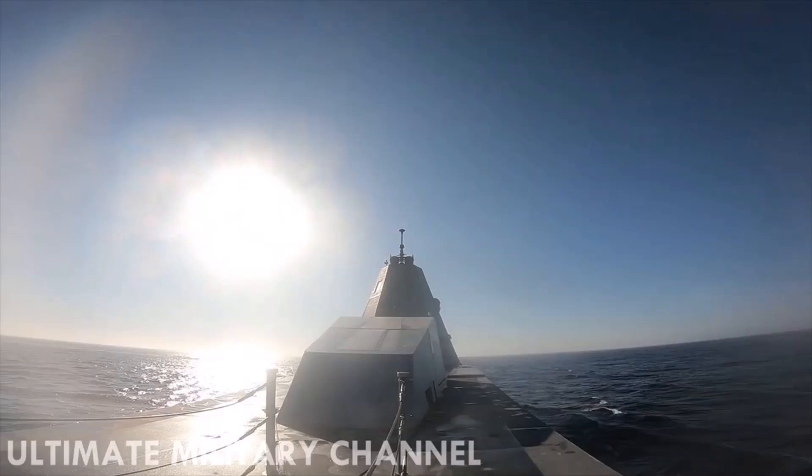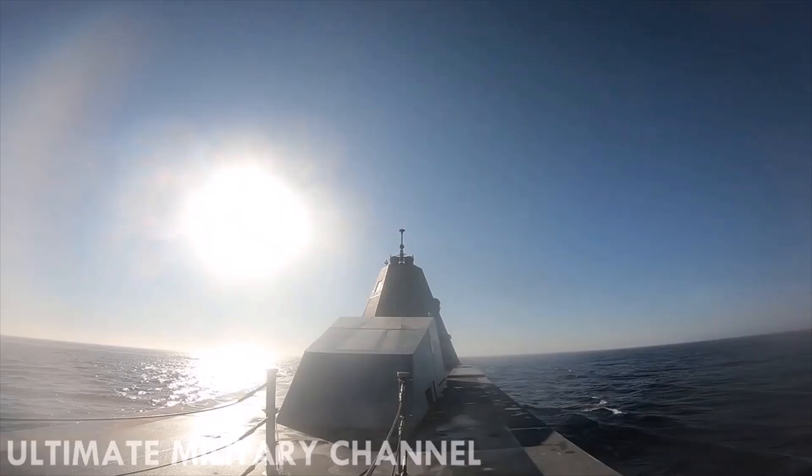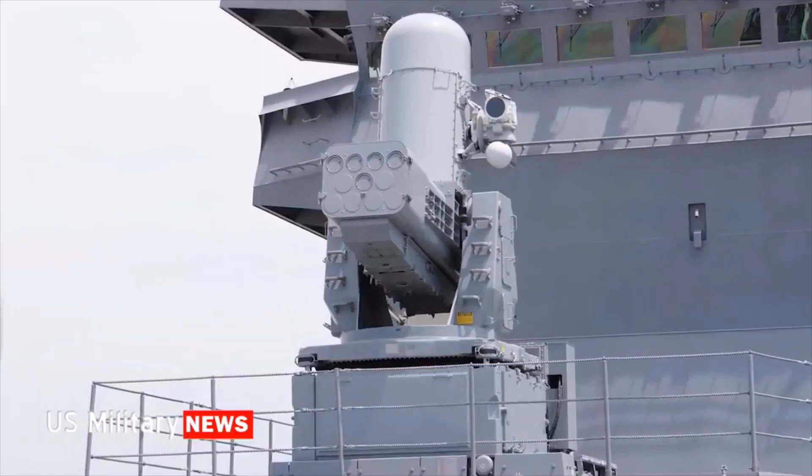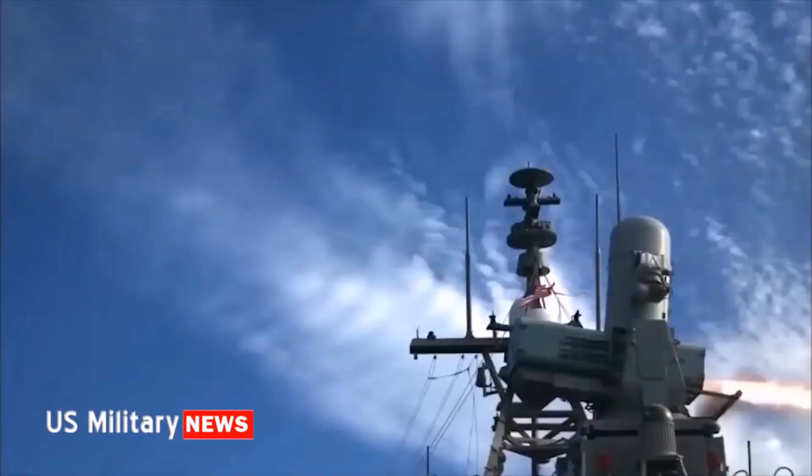The vertical launch installations will allow the use of a wide range of weapons, including cruise, anti-aircraft, anti-ship, and anti-submarine missiles of various types. The short-range air defense system will be represented by the RIM missile system.